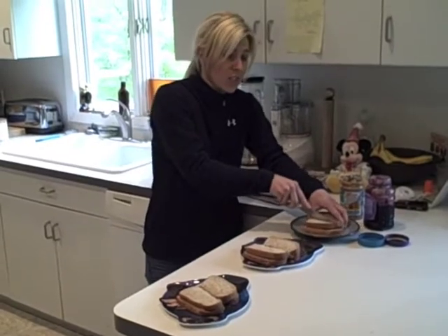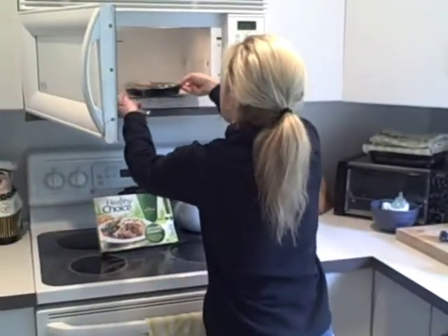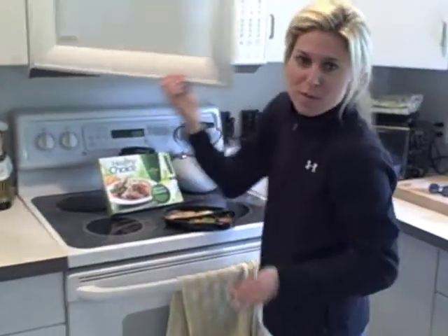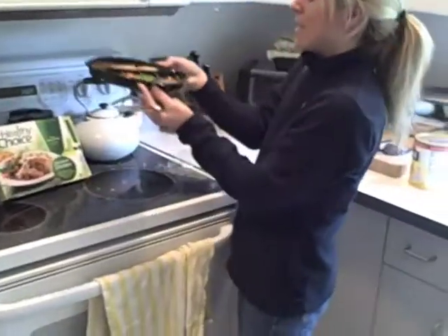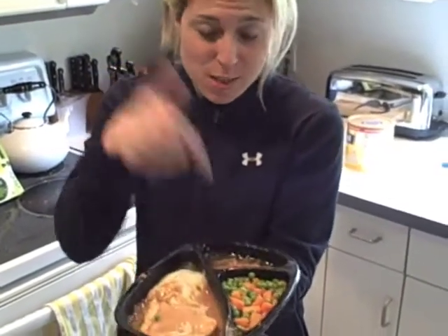So, are we ready guys for your lunch? We have three seconds left on this Healthy Choice oven-roasted chicken meal. Now the boys are eating, and now it's Mommy's turn. Lunchtime is always crazy in this house, between having all the boys home after preschool and working from home. Now look at this — a nice steamy meal: oven-roasted chicken, mashed potatoes, carrots and peas, and this peach cobbler.